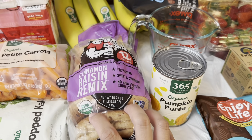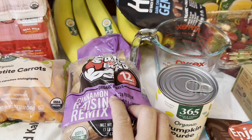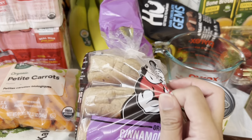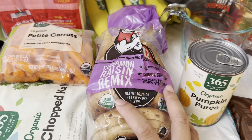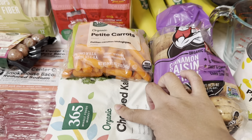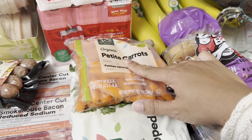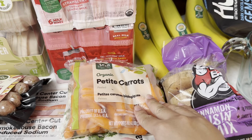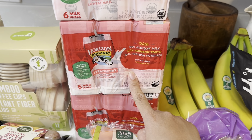I got the Dave's Killer Bread bagel in cinnamon raisin remix. I'm not sure if I've tried this one before, but it smells good — and I think it tastes good because it was the only one left in the store. I also got frozen chopped kale for the Zupa Toscana soup, and carrots — some will go in my daughter's lunchbox and some for the curry.